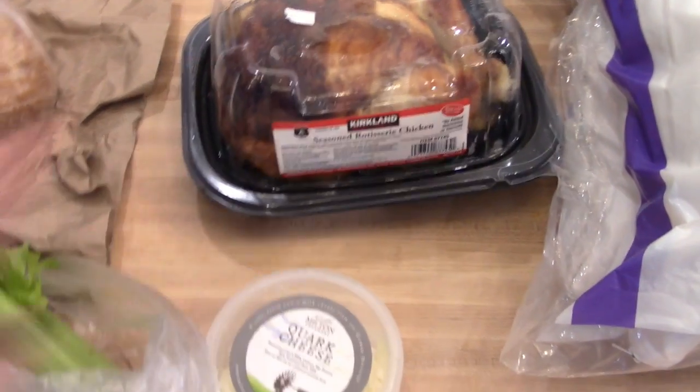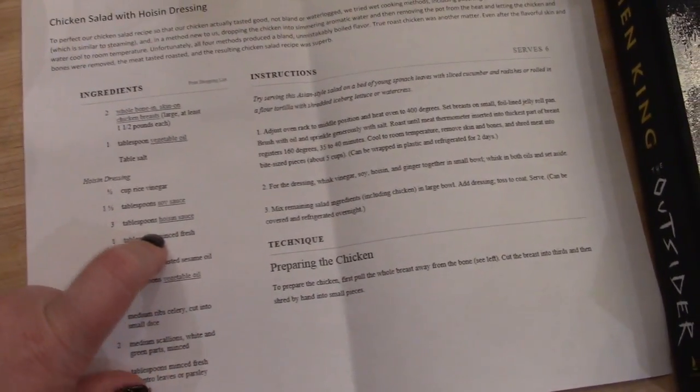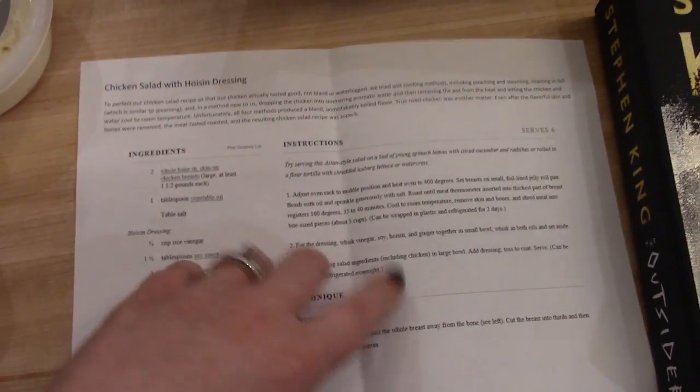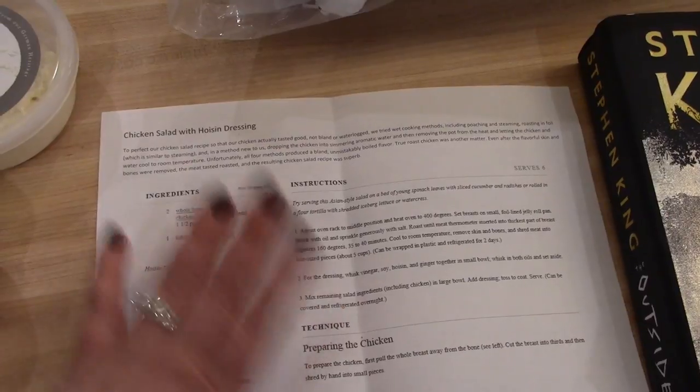The last thing I got from Costco was a rotisserie chicken. I found a recipe online for a chicken salad with hoisin dressing — it looked really good, it was on the Cook's Illustrated website. The recipe has you cook your own chicken, but to make it easier I'm just going to use the rotisserie chicken.